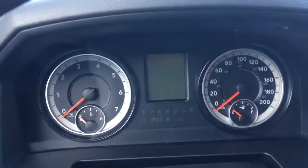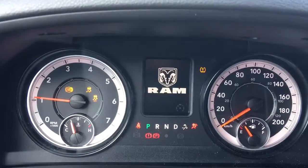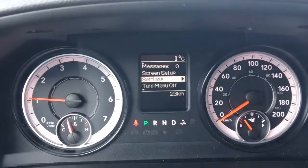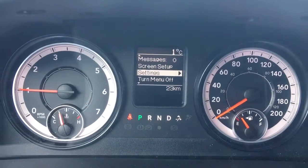I'll go ahead and start it up for you. You have your traction control and your ABS. It's currently sitting at 23 kilometers, so there are tons and tons of life left in here.